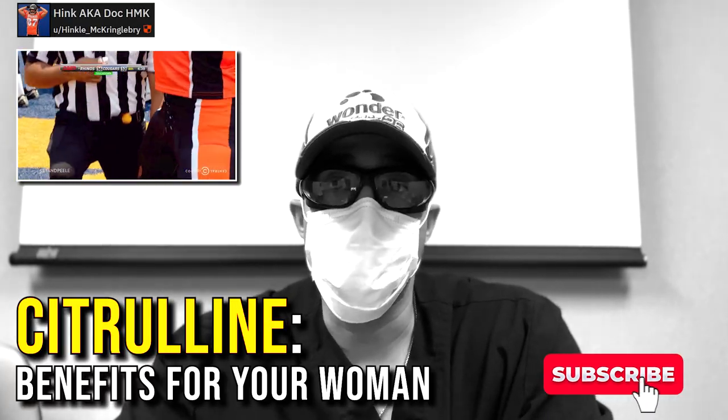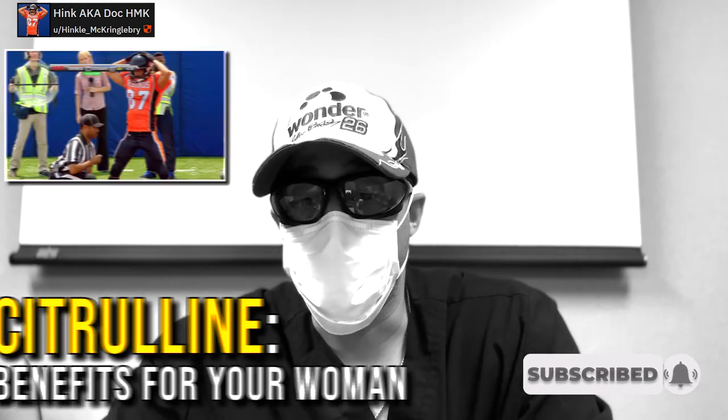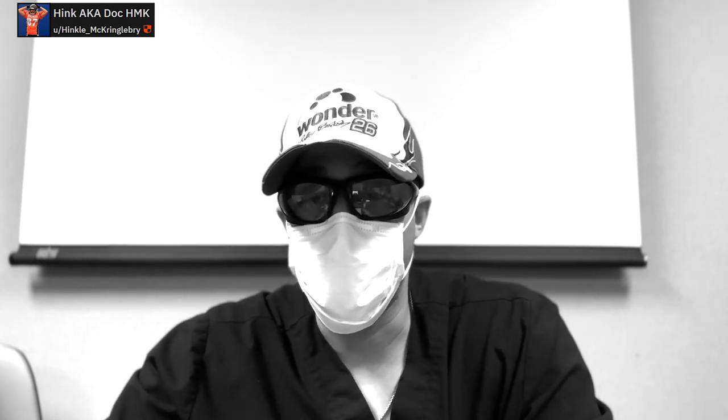Hey guys, we're back again today talking about citrulline, but this time we're not talking about citrulline for you — we're talking about citrulline for your significant other, your girlfriend or your wife, whoever it may be. You really need to stay tuned for this one because this is a big hack. This video could literally transform your entire love life and bedroom life, and that's not an exaggeration.